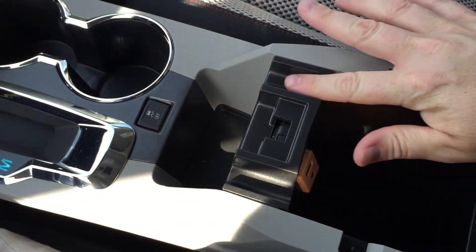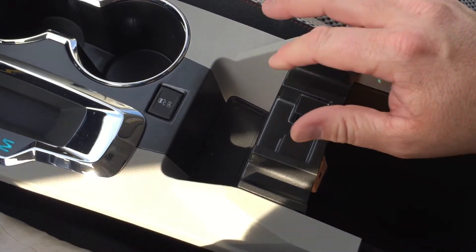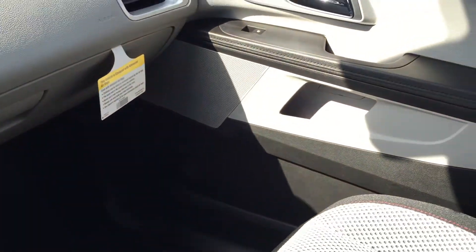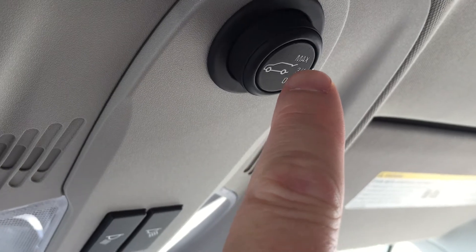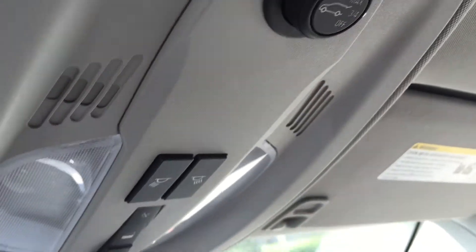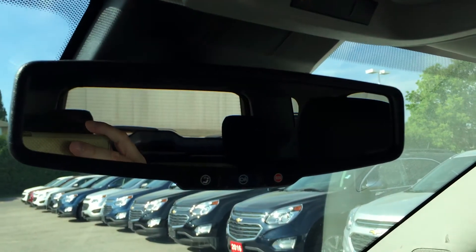They have these little slots so that you can connect your USB cable and a cord can come out and lay your smartphone right there. You do have storage in the glove box and passenger side door. The power liftgate is right there — you can have it max, three-quarter, up, and off. Overhead lighting, garage door opener, and OnStar buttons right on the rear view mirror.